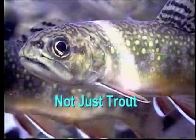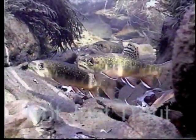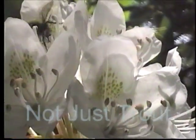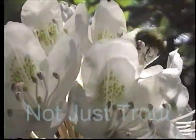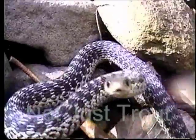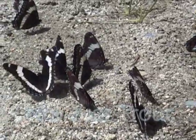In Not Just Trout, I try to answer the question: why do we love to go fishing? Well, it's not just the trout — it's much more than that. It's everything we absorb, consciously and subconsciously, during the fishing experience. The flora, the fauna, some nasty and some nice — but they all have a beauty of their own.